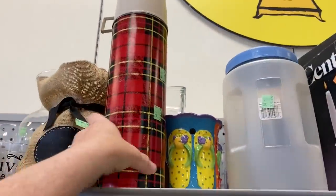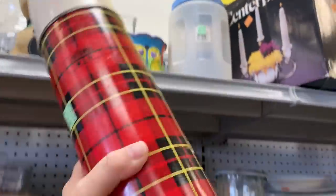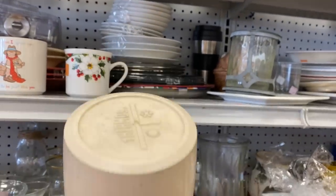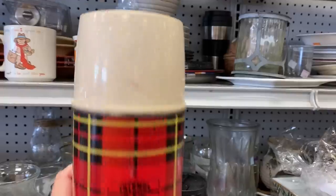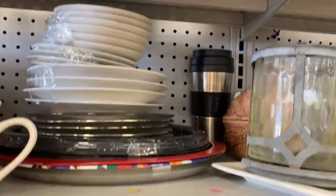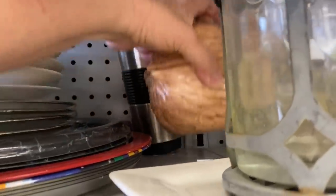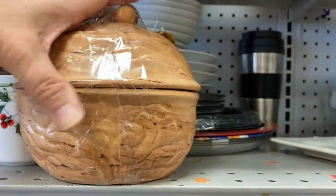These thermoses are great to pick up for Christmas decor. This also reminds me of Carol from My Blessed Nest — she does collect these types of thermoses and she has a really fun channel. It's one of my favorites, so go check her out — My Blessed Nest.